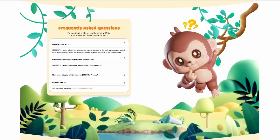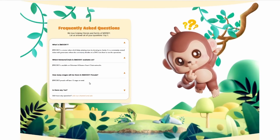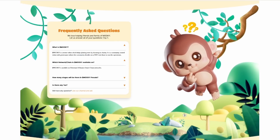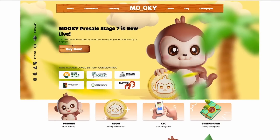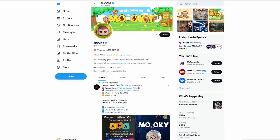They also have an FAQ on the website that goes over what is MOOC, how you can actually get involved, which network chain MOOC is available on, and how many stages will there be in the MOOC pre-sale. The MOOC pre-sale will have 12 stages in total, and we're only at pre-sale stage 7 right now. So definitely take advantage and don't miss out if you want to get involved.